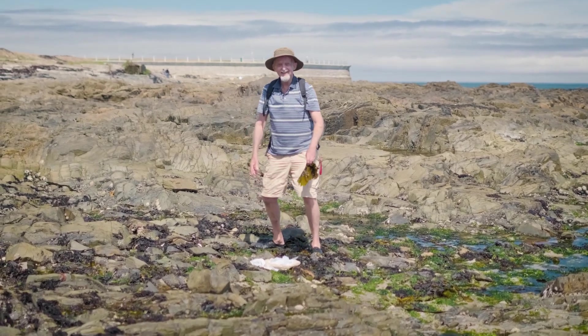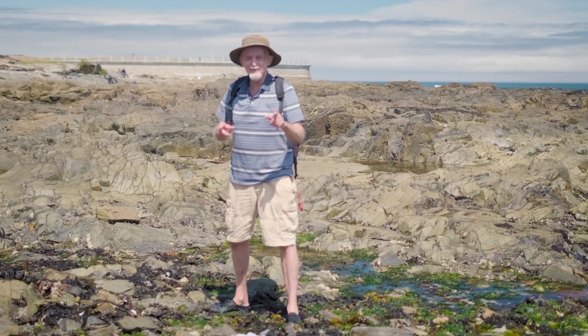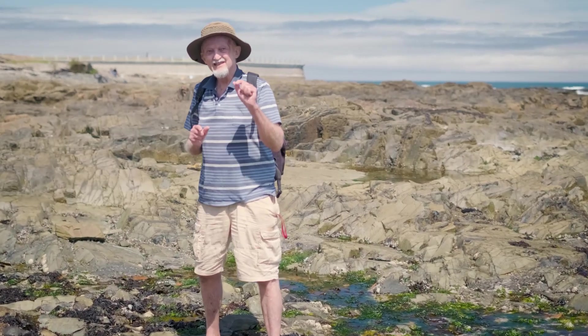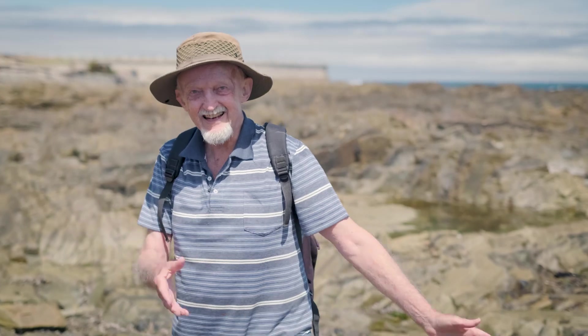Dad, I thought you said we were going fishing, but you're not even in the water. I'm looking for a very interesting little clipfish, because some of these clipfish have learned to live out of the water. So when the tide goes down, they actually hide underneath the rock, and then they just sit there for several hours, and then the tide comes in and they carry on again.